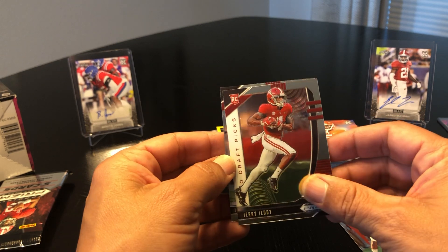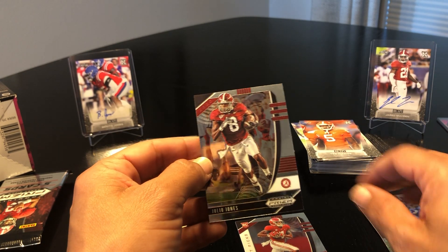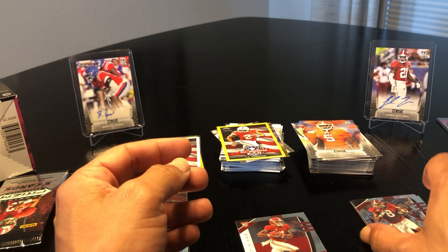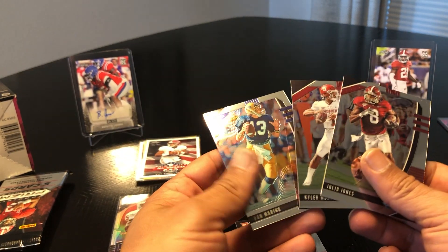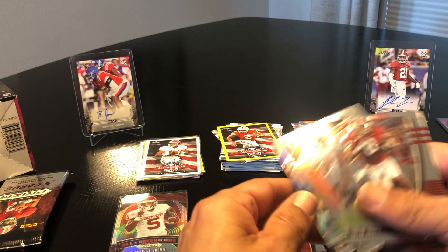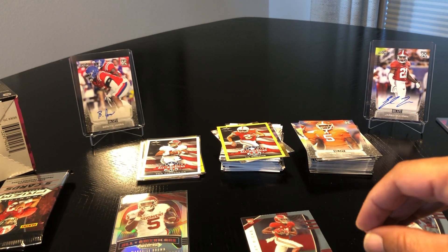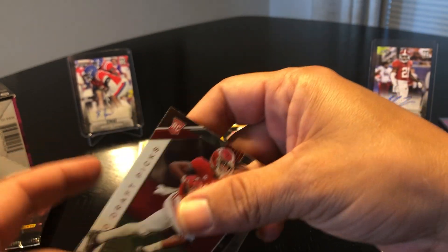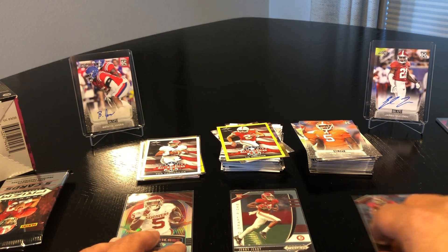Jerry Jeudy rookie card, then Julio Jones. You can see what I was saying about the non-rookies — we got three veteran cards in there. I'd like to see maybe just one veteran per pack. Either way, kind of like that All-American prism there, not bad.